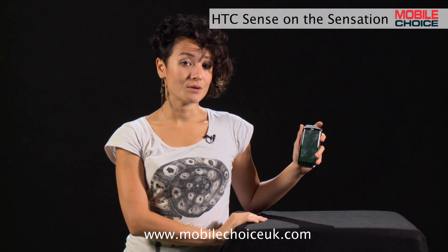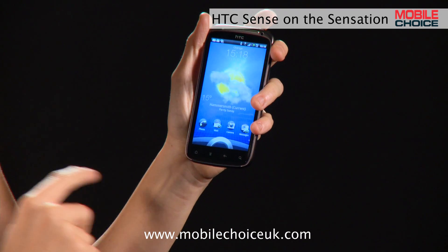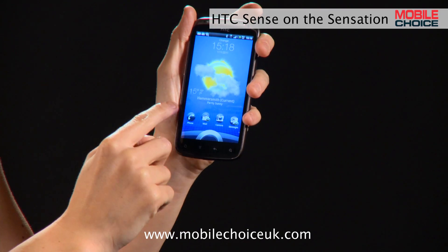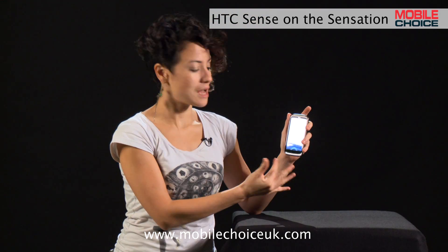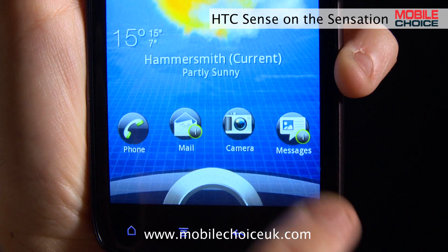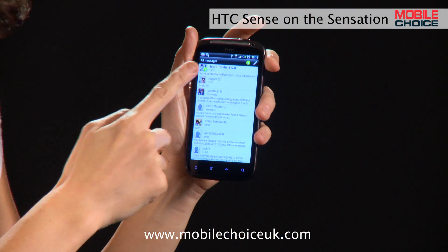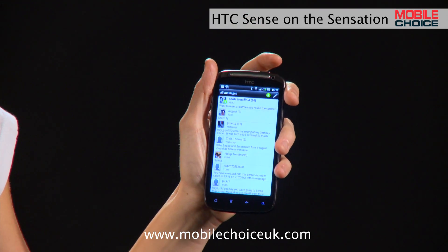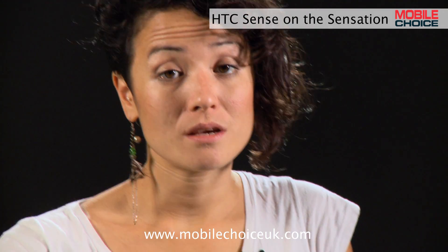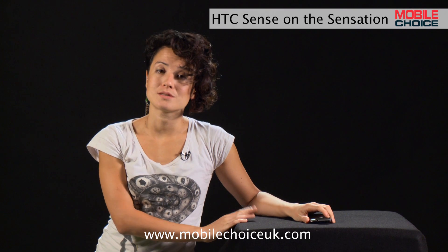A feature on newer HTC Sense phones, like the Sensation, are the lock screen shortcuts. You can drag any of these icons into the ring to go directly into that app. So, for example, I could open the camera directly from the lock screen, or if I've got a new text message waiting, I can drag the message icon into the ring to go directly into my inbox. And if the phone rings while you're busy and you just don't want to pick it up, flip it over and it'll automatically go to silent. That's trick number one.